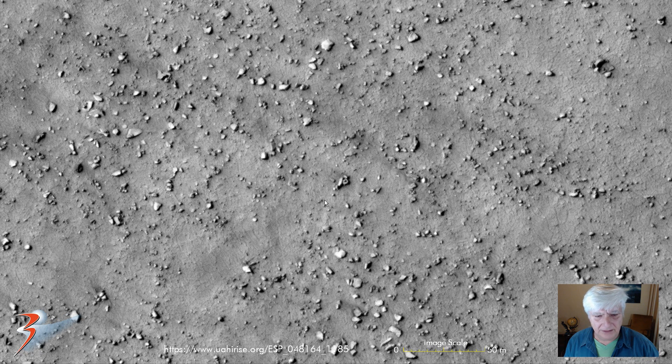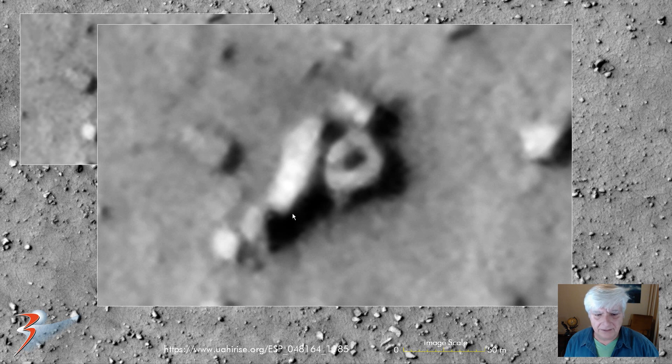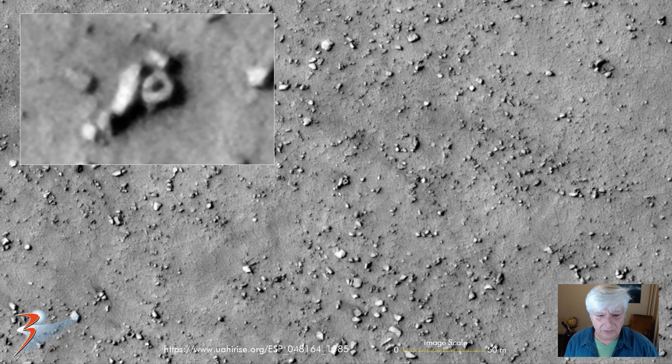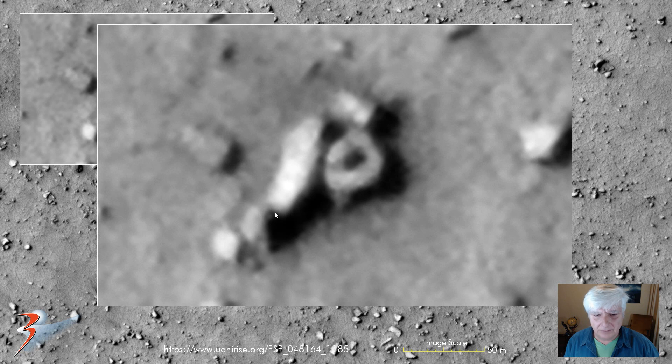That's the other craft that I showed you in a previous video — about 6 meters in diameter — with what looks like a hanger entrance where it's been smashed in. And that there is about 20 meters to that entrance — possibly about 15 meters — that would have fit nicely inside there with lots of space to spare.